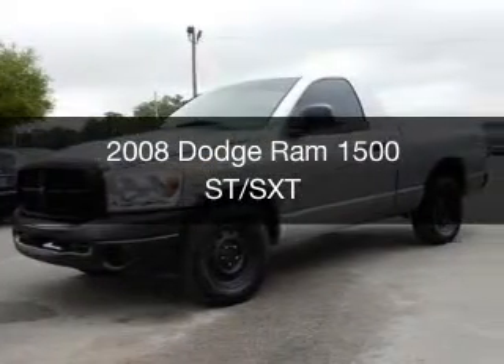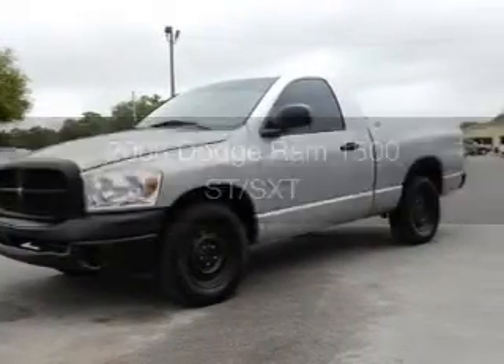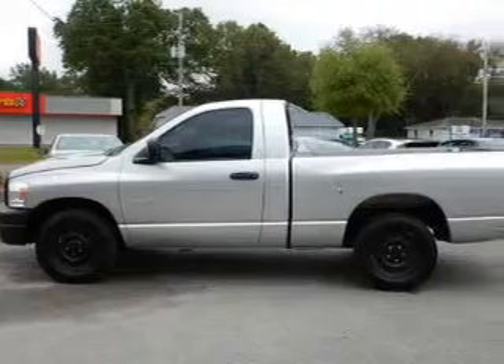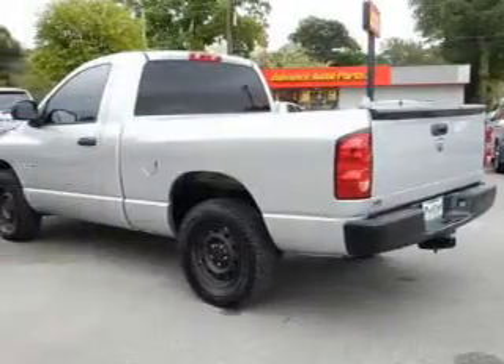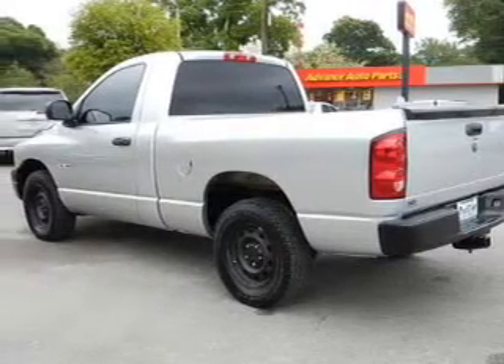This is a used 2008 Dodge Ram 1500. Grab life by the horns. It's powered by rear wheel drive, a 3.7 liter, six cylinder engine, and an automatic transmission.